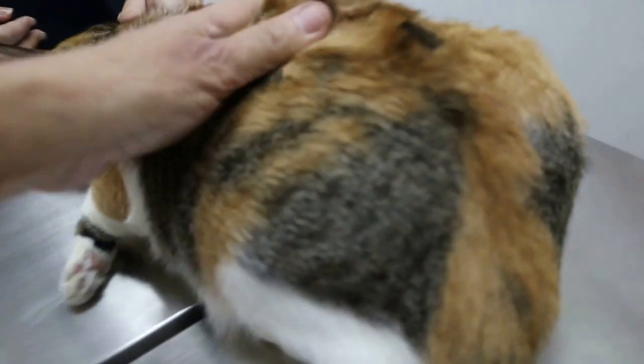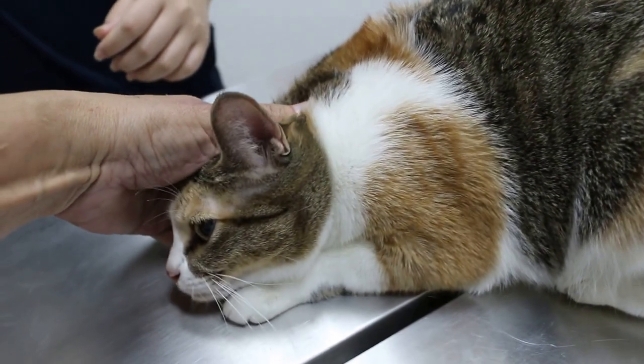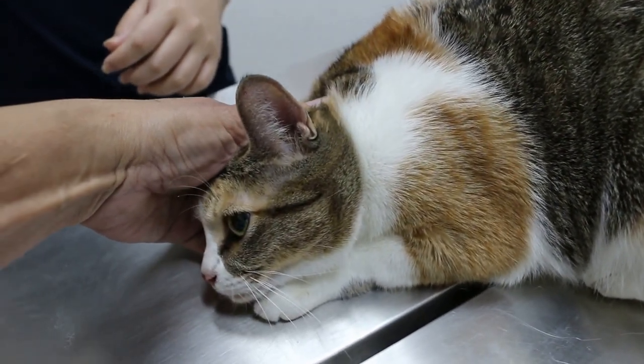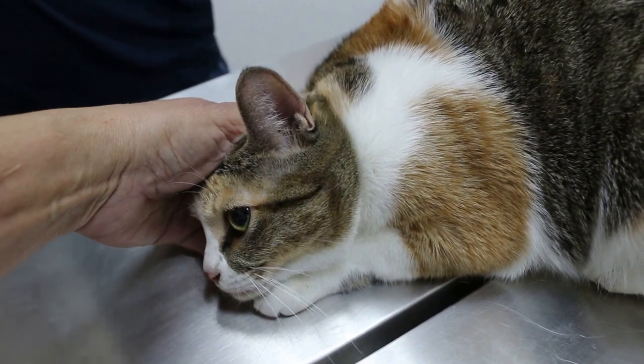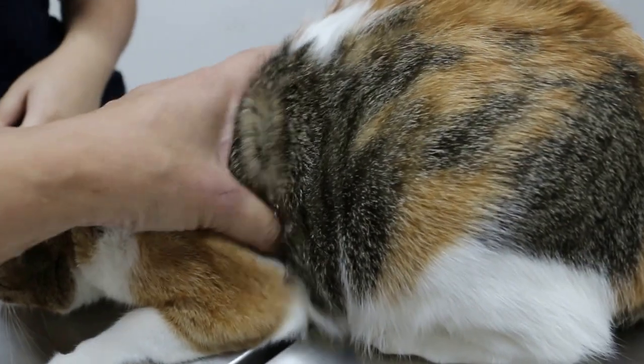There are 2 solutions. One solution is of course to open up and remove the ovarian remnant. As seen by the ultrasound, it's only a small one, normally behind the kidneys — probably one remnant. But the owner decided not to operate.